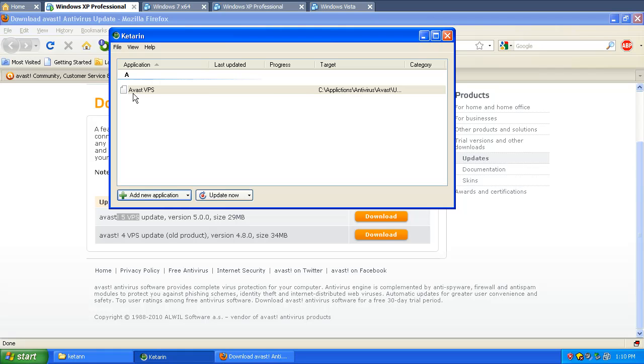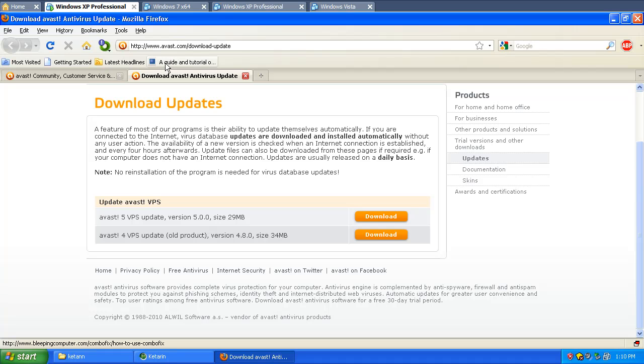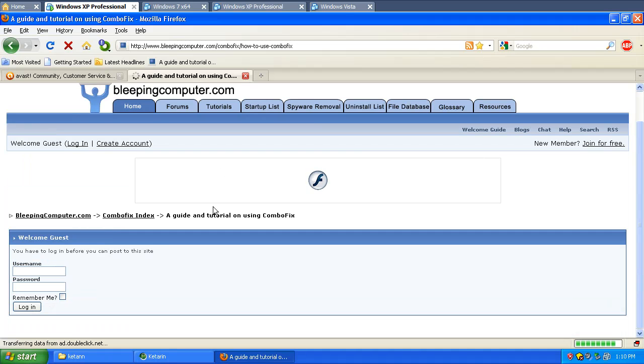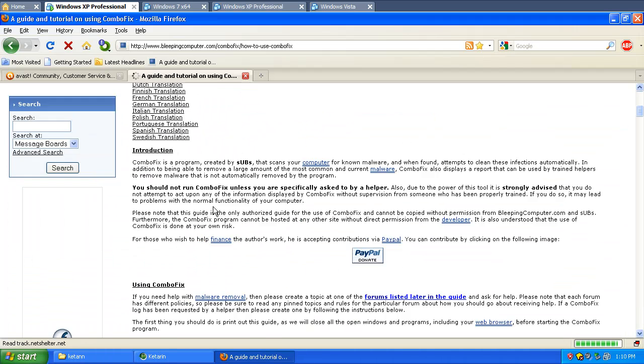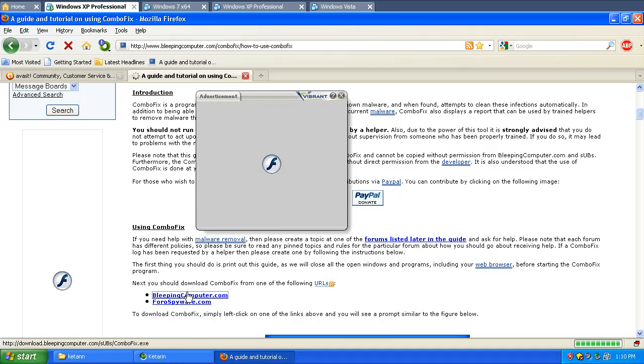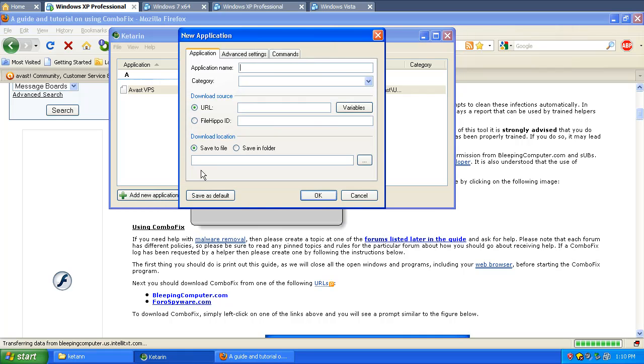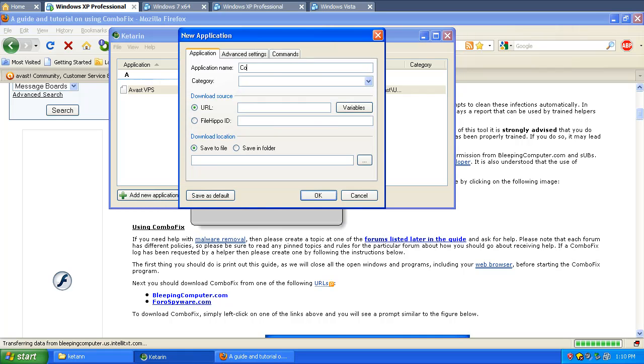The next one we're going to do is ComboFix, because that one updates almost daily. So let's go to Bleeping Computer. It always saves it to ComboFix.exe — another good one you can link directly to. We're going to go ahead and copy the link, and we'll add a new one calling it ComboFix.